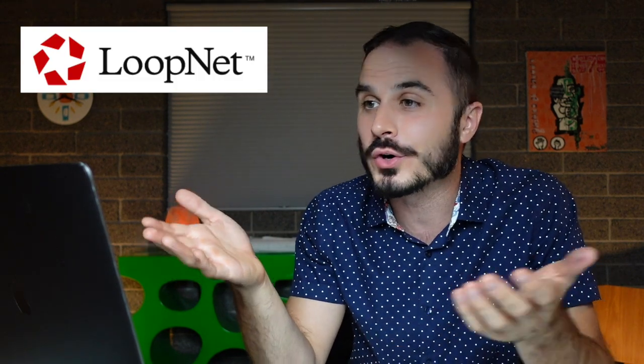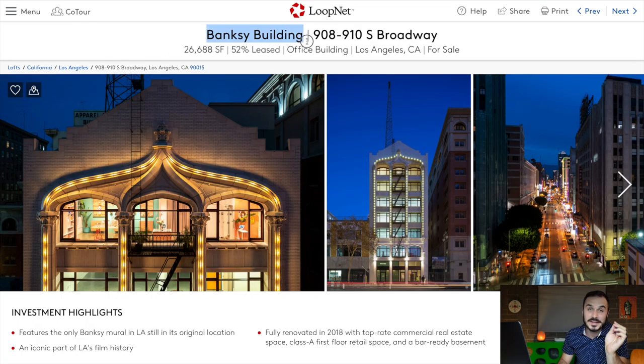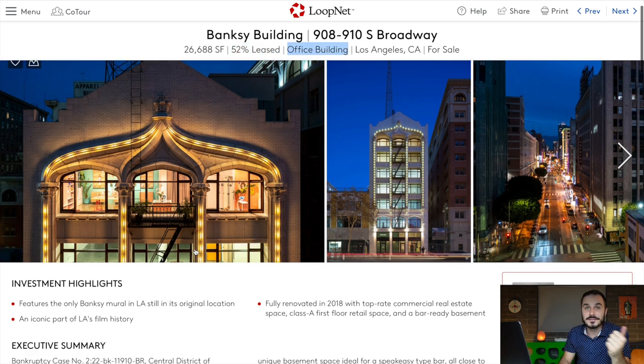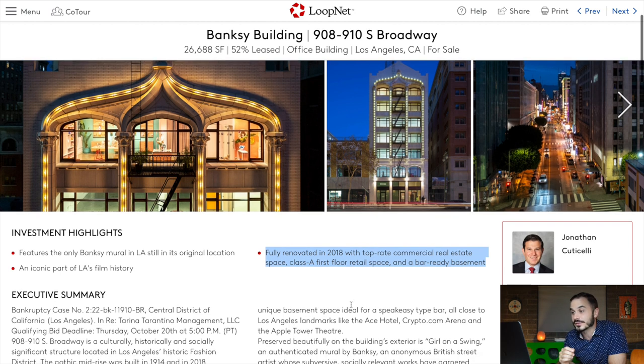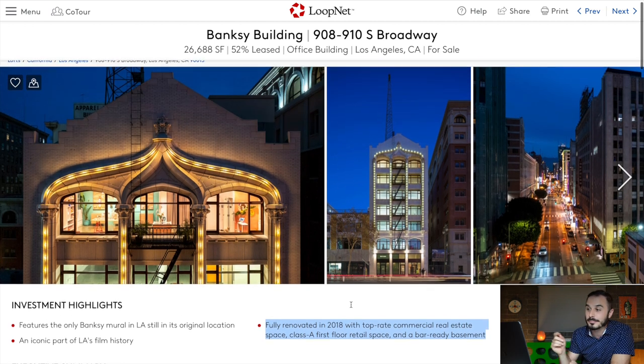The listing for this property is being marketed in a few ways, including on LoopNet — basically the Zillow for commercial real estate. They're calling it the 'Banksy Building.' It's 26,000 square feet, 52% leased, and functions as an office building. Investment highlights note it features the only Banksy mural in LA still in its original location. The building is an iconic part of LA's film history, fully renovated in 2018 with top-rate commercial space, Class A first-floor retail space, and a bar-ready basement.